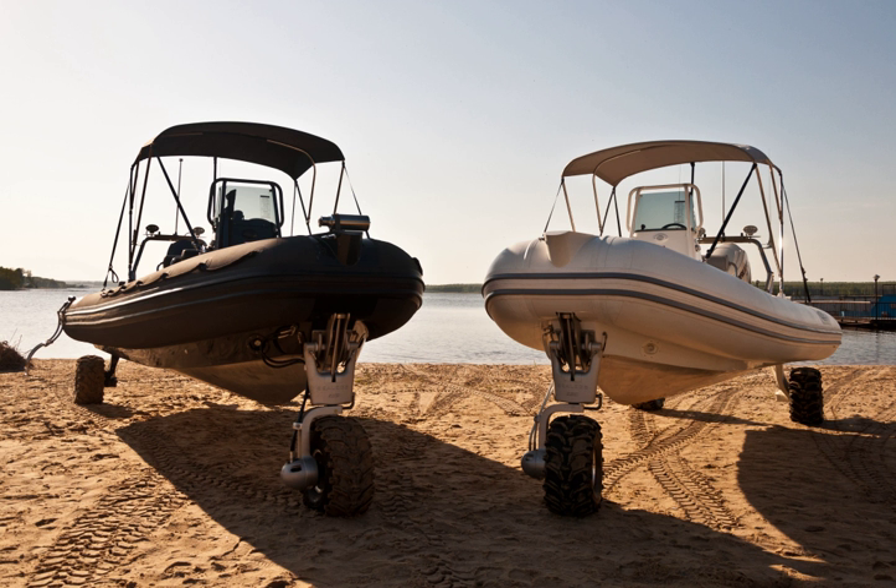Models include: 6.1 m Sport RIB, 6.1 m Sport D-Tube, 7.1 m Sport RIB, 7.7 m Sport RIB, and 7.7 m Sport D-Tube.